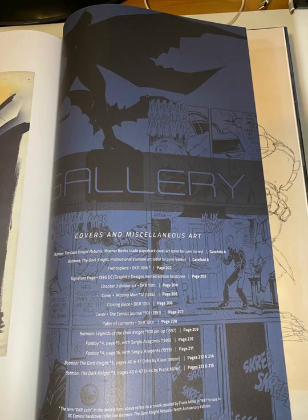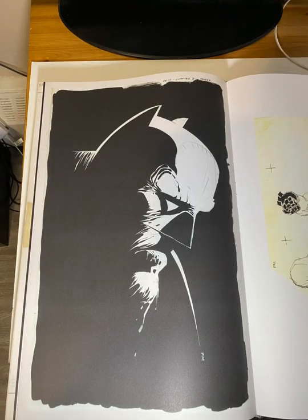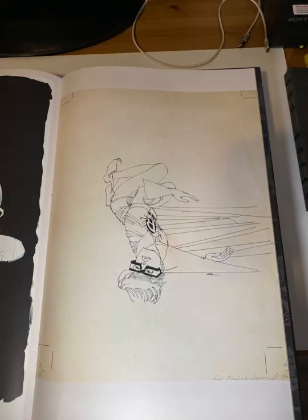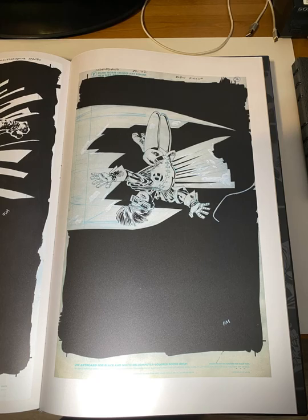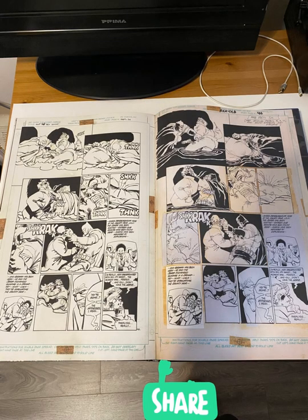This is the bonus material you get with the gallery edition of The Dark Knight Returns. There isn't a lot here, but it's quality over quantity. I particularly enjoyed both fold gates and the last two pages before the bio.